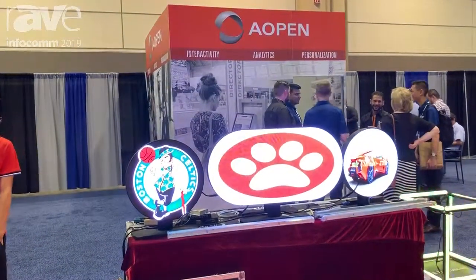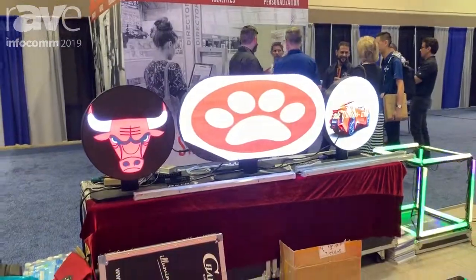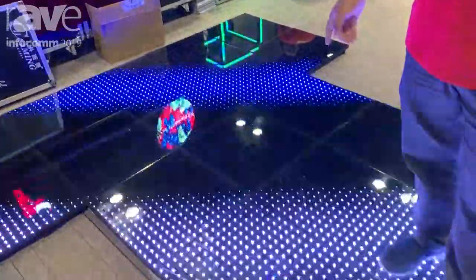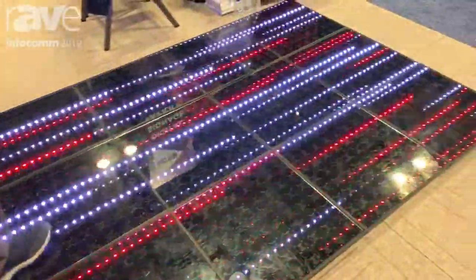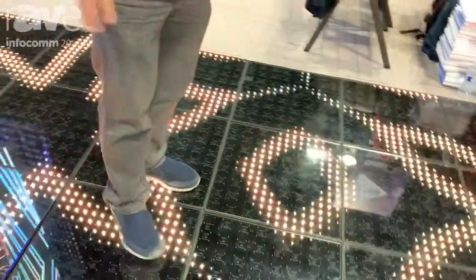And beneath my feet is the dance floor LED display, which is great for dancing and even for cars to drive on. It's good for a BMW, for instance. It can hold 500 kilos per square meter.